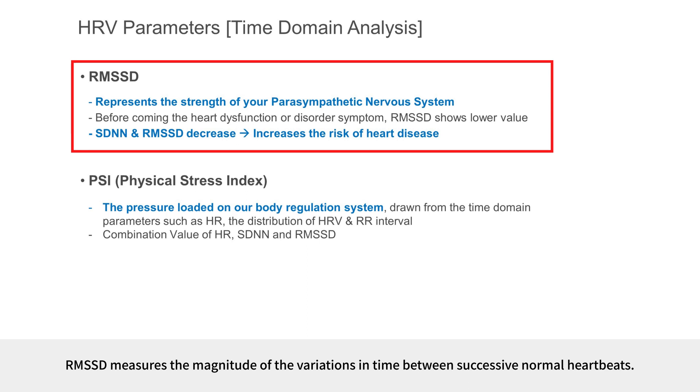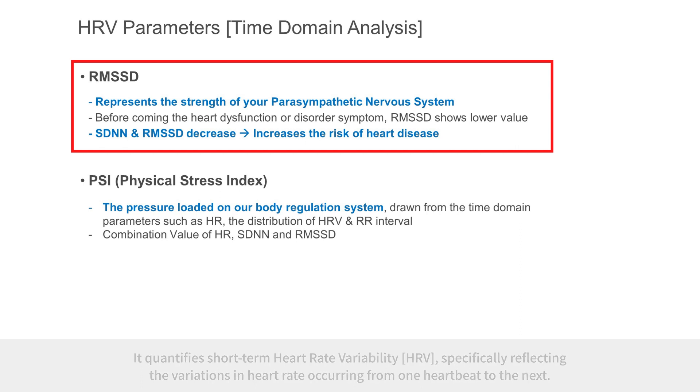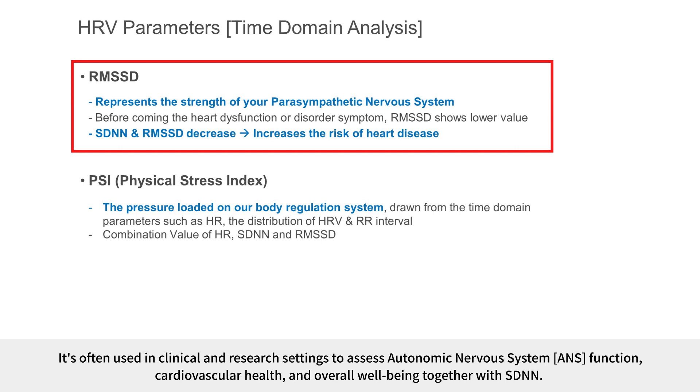RMSSD measures the magnitude of the variations in time between successive normal heartbeats and quantifies short-term heart rate variability, specifically reflecting variations in heart rate from one heartbeat to the next. A higher RMSSD value indicates a more dynamic and adaptive autonomic nervous system, particularly the parasympathetic branch. RMSSD provides insight into parasympathetic nervous system activity, particularly the vagus nerve's influence on heart rate regulation, and is used to assess ANS function and cardiovascular health together with SDNN.